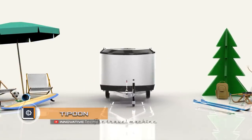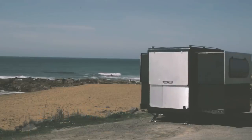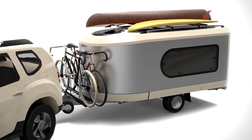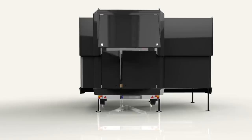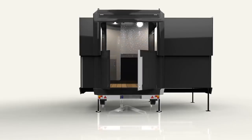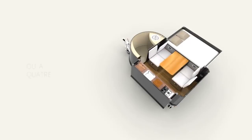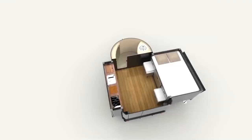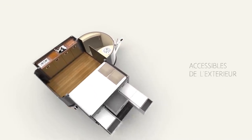Tipoon is a compact camper belonging to the class of residential trailers completely equipped for autonomous living. A key feature of the vehicle is that it is equipped with a fully automatic deployment system for the residential module, which is activated and controlled from any smartphone. The vehicle turns into a full-fledged 6.2-foot-high living space in just 180 seconds.